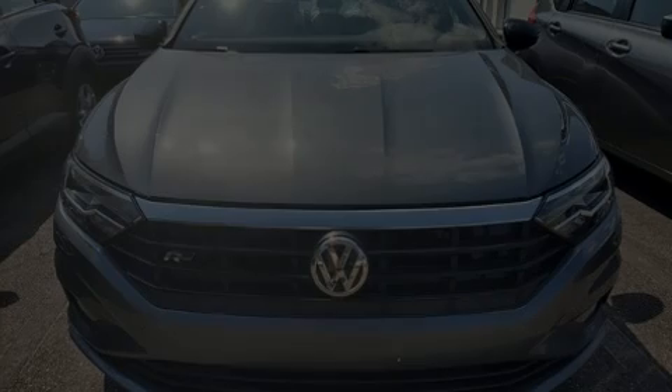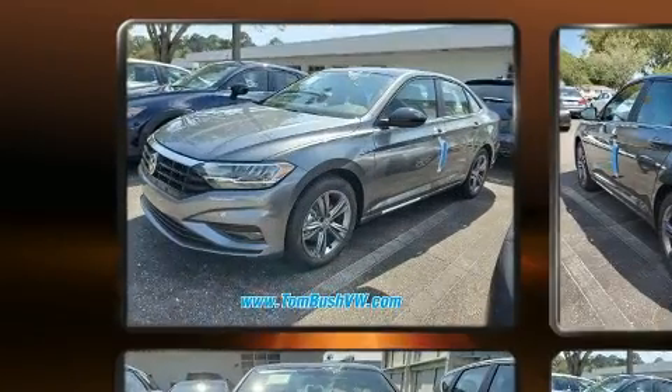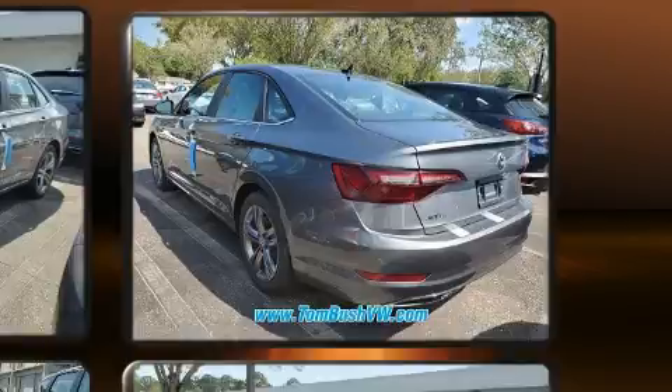Sensibility and practicality define the 2020 Volkswagen Jetta. This four-door, five-passenger sedan offers the features and options for which you've been searching. It features an automatic transmission, front-wheel drive, and an efficient four-cylinder engine.